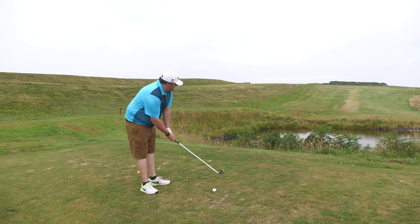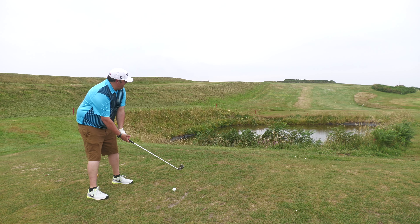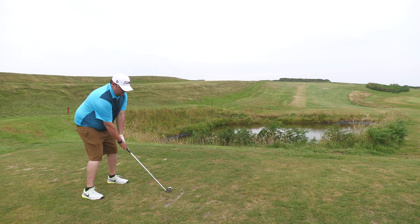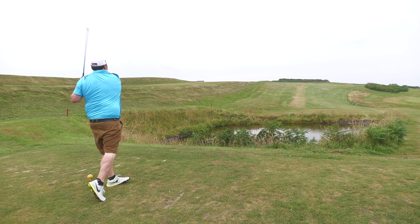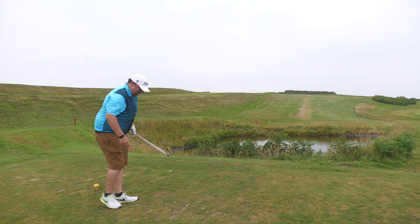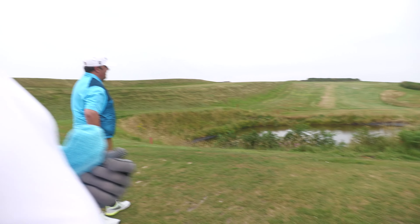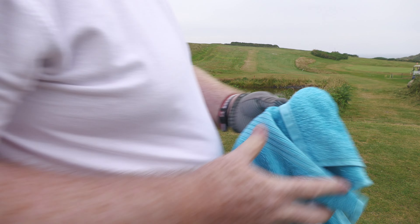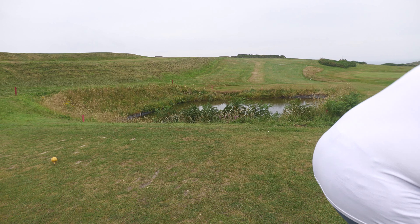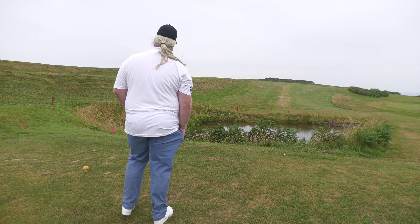Quite a bit left of the pin. Wow, you've gone way left - that's the old swing! That's very left. Hopefully you'll have a good shot in from there. Let's try and keep this camera as dry as possible. I don't know where that came from. It went a long way though - I've never been over there.